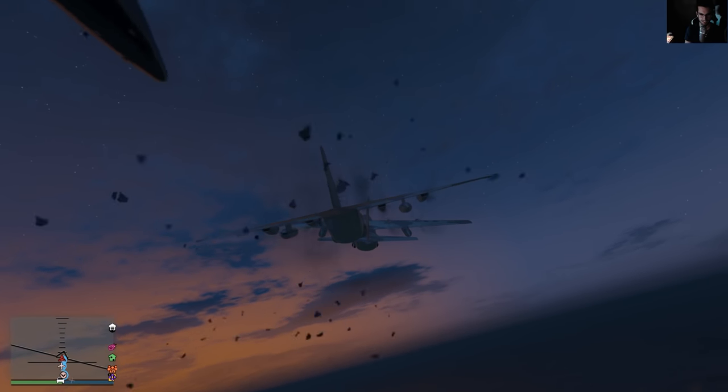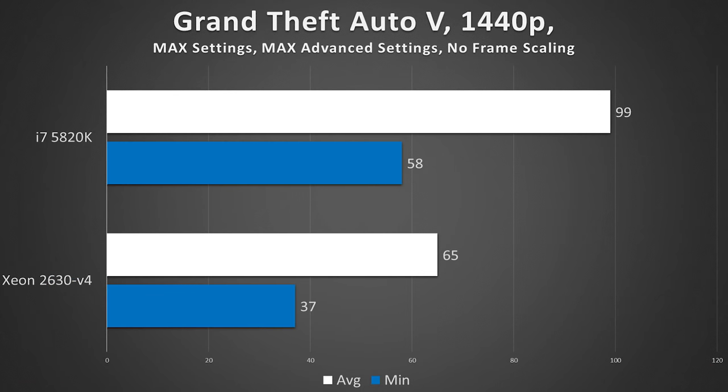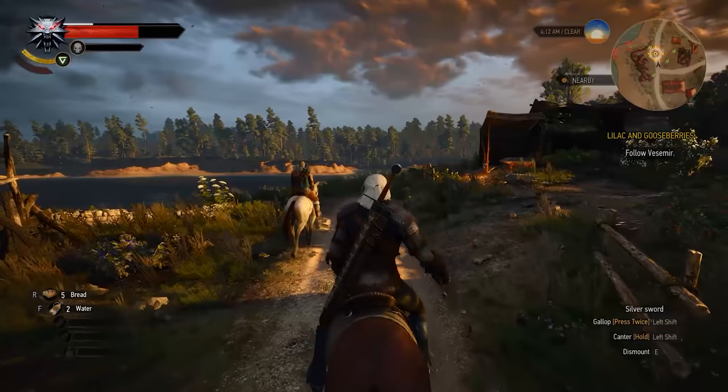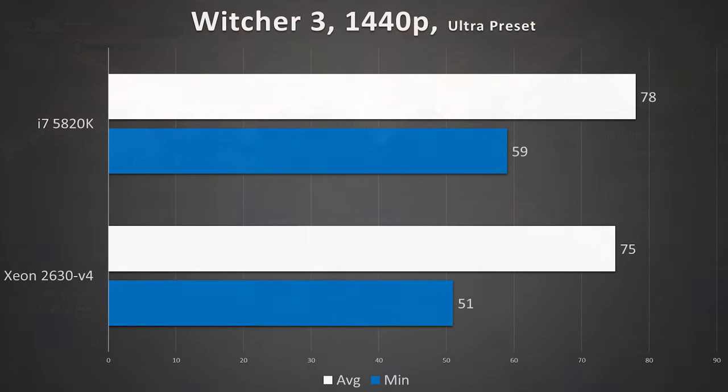Third up, GTA V — another game I regard as highly optimized. At 1440p we saw about 100 fps on average for the i7, but a mere 65 for the Xeon. I was actually playing online with some friends and noticed the Xeon's frame rate was significantly lower than the i7's — it actually caused me to swap back to the i7 for the sake of gaining those additional 40 or so frames. Now Witcher 3 is a bit different in that it's GPU-bound even with two GTX 1070s, so it really didn't matter which CPU we were using: 78 fps average for the i7 and 75 fps for the Xeon. This GPU bottleneck was identified by both graphics cards being utilized at near 100% during the entire benchmarking run, while CPU usage remained well under 50%.